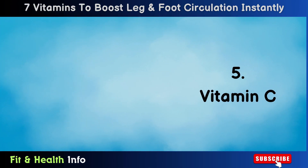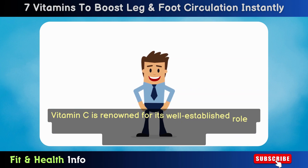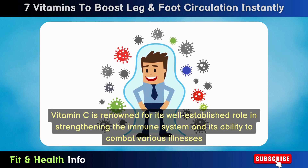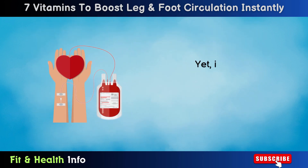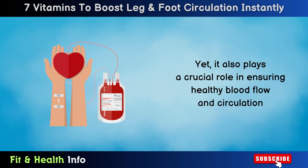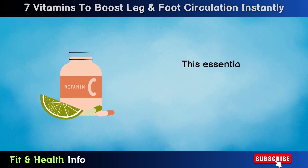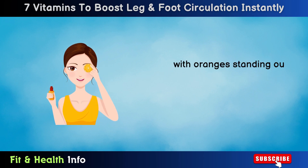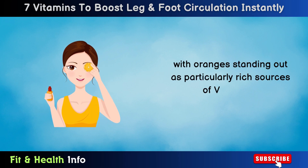Number 6: Vitamin C. Vitamin C is renowned for its well-established role in strengthening the immune system and its ability to combat various illnesses. Yet it also plays a crucial role in ensuring healthy blood flow and circulation. This essential nutrient is abundant in citrus fruits, with oranges standing out as particularly rich sources of vitamin C.